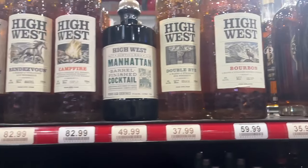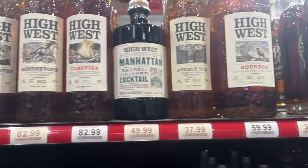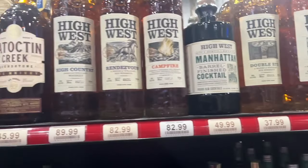On to the High West section - there's a bunch of High West with different names and I don't know much about them. I have had the Campfire and did enjoy it. There's a Manhattan cocktail pre-barrel finish, which maybe that's good. I haven't had the Double Rye, the Bourbon, or the Rendezvous - y'all should give those a shot and let me know.